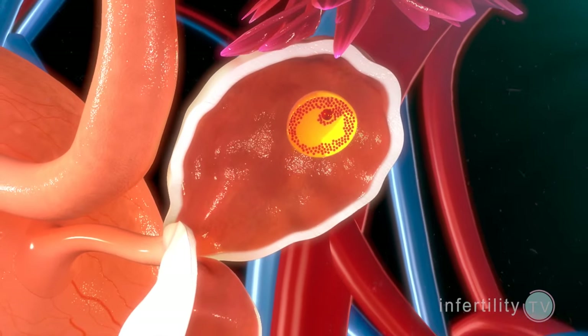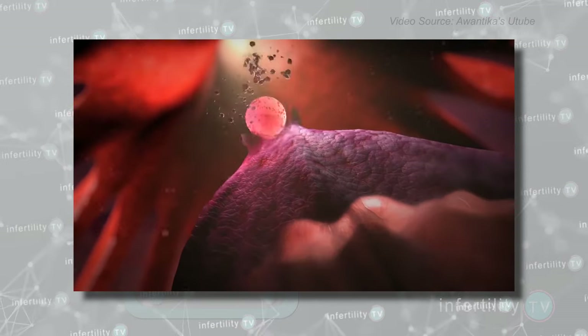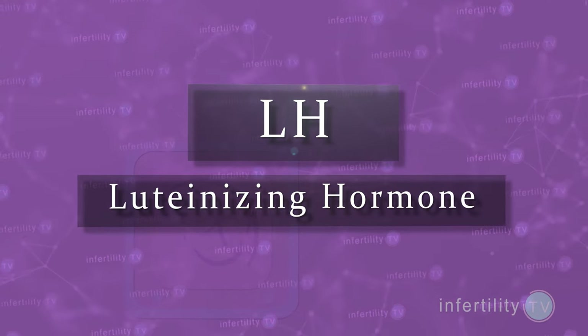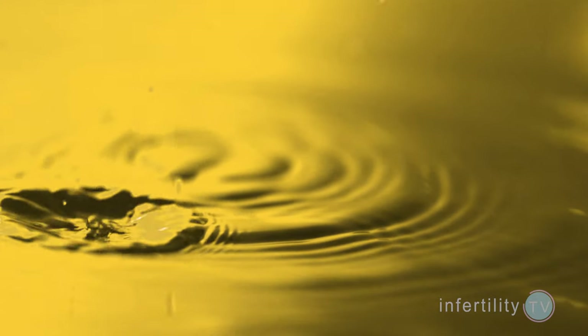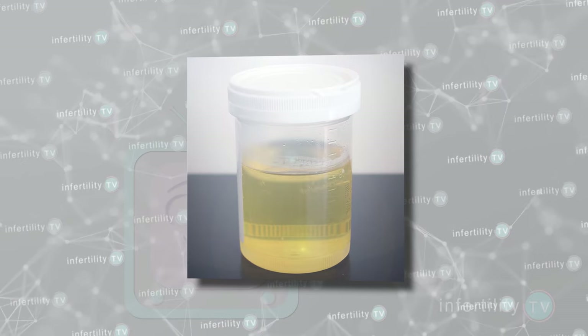After an egg has matured in the ovary, it still has to be released into the fallopian tube. Ovulation, which is the release of the egg from the ovary, is triggered by a hormone made in the pituitary gland called LH. Normally the LH levels in a woman's blood are low. Just before the egg is released, the levels of LH in the blood increase by a huge amount — this is called the LH Surge. When the LH in your blood goes through the kidneys, some of the LH will be filtered into the urine, so it's possible to measure the amount of LH being produced by your body with a blood test or a urine test. An OPK tests the amount of LH in the urine. If the level of LH in the urine is high, that turns the OPK positive, and it usually means that ovulation is going to occur in the next 24 hours.